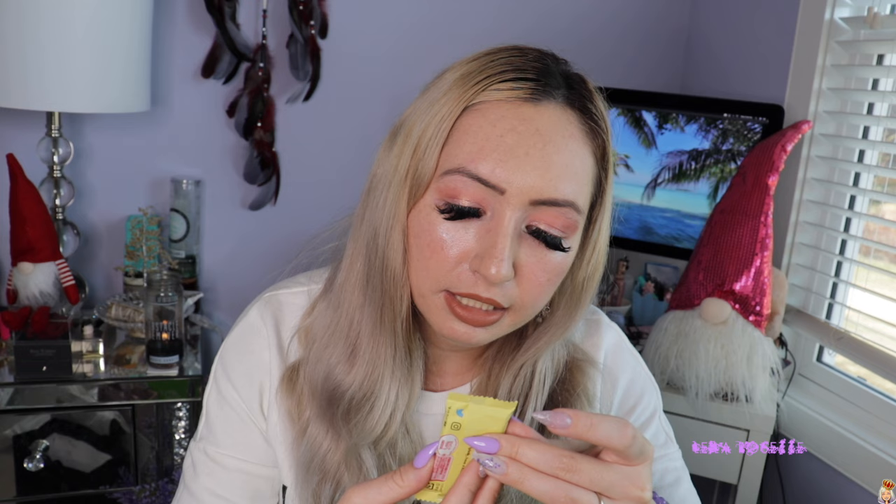I got a bunch of mini Kit Kats — these are matcha flavored, and I bought them because I was wondering if they're different from the green tea flavored Kit Kats we have in Canada. I loved matcha anything in Japan — even the matcha at Starbucks tastes different there. They all melted when I was in the Philippines, which I was very upset about, but they're back to being solid because Canada's cold. I also got a banana flavored Kit Kat — it says Tokyo Banana X Kit Kat.